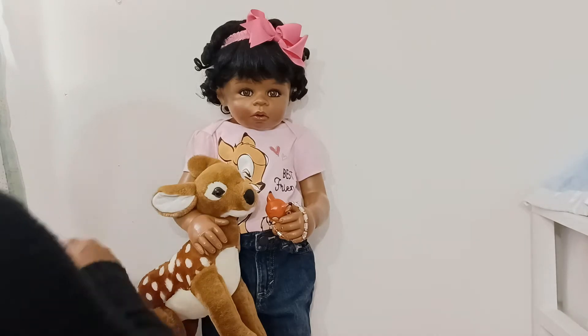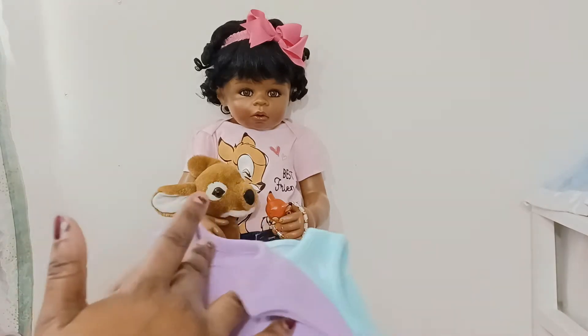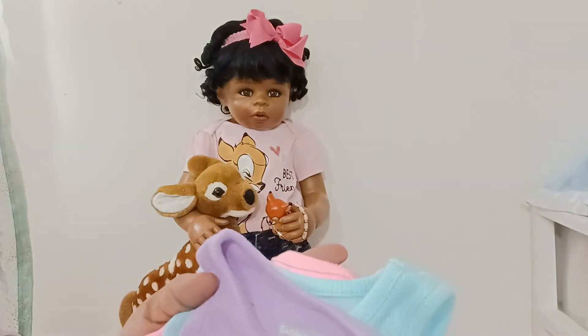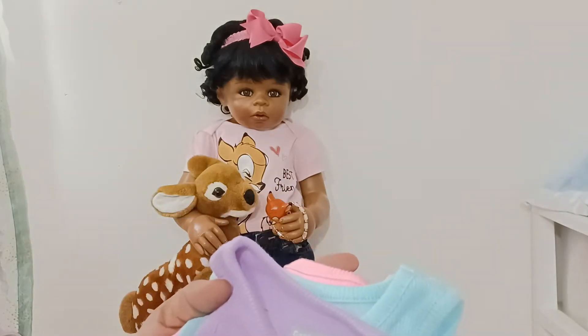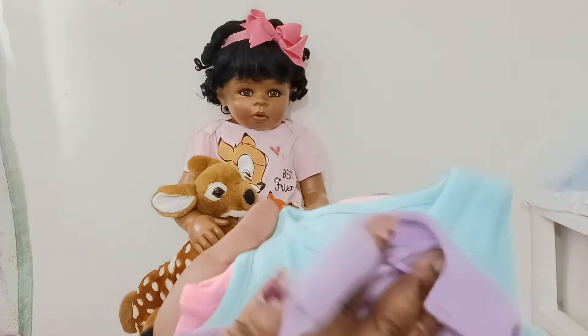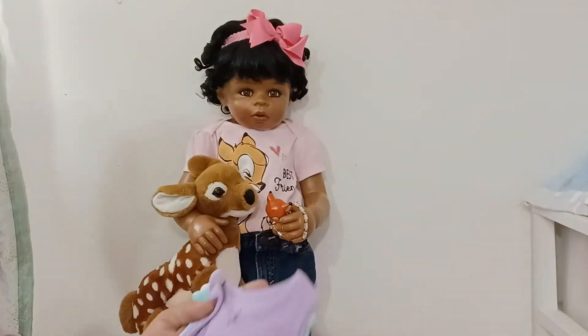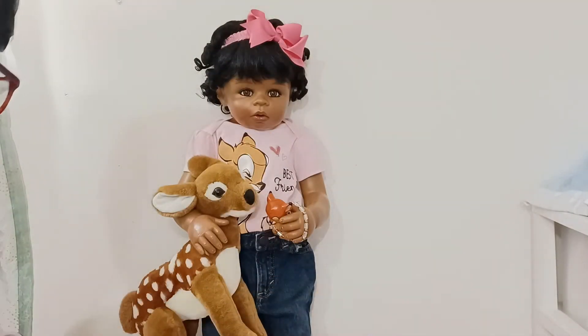The next thing I got was these different onesies. They came in different colors — they're from the brand Granibles, I hope I said that right. As you can see, it's three different colors for spring, and these are size zero to three months.